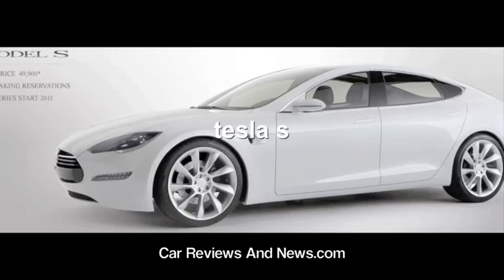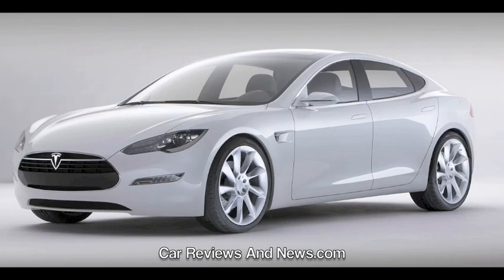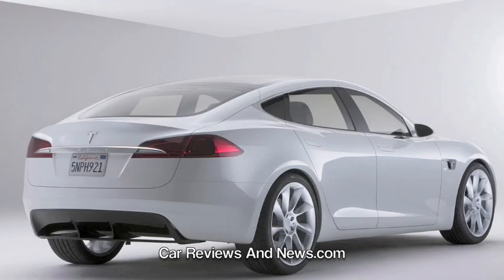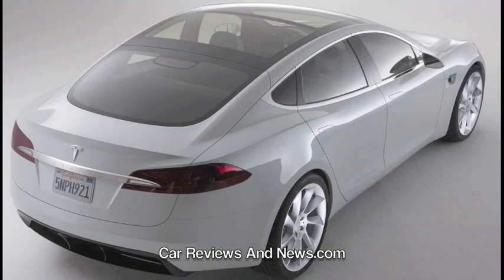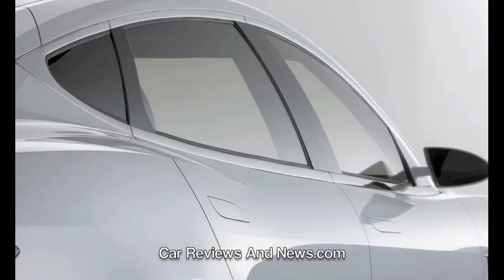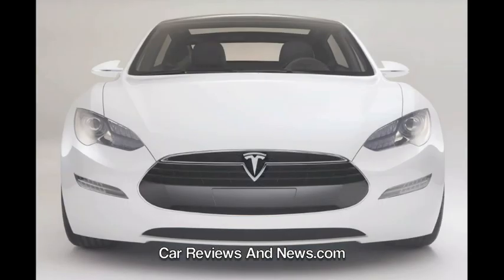The Model S carries seven people and travels 300 miles per charge. Tesla launched a website and began taking orders for this historic vehicle, which will likely be the world's first mass-produced highway-capable electric vehicle. The Model S, which carries its charger on board, can be recharged from any 120V, 240V, or 480V outlet, with the latter taking only 45 minutes. By recharging their car while they stop for a meal, drivers can go from LA to New York in approximately the same time as a gasoline car.